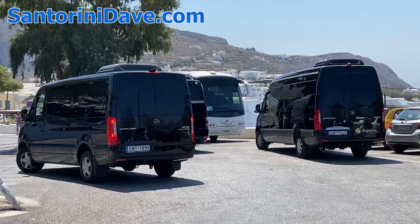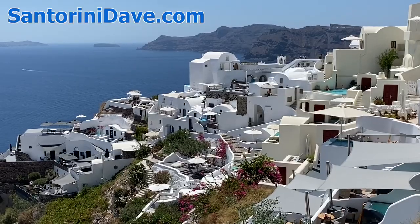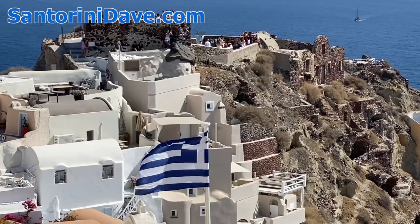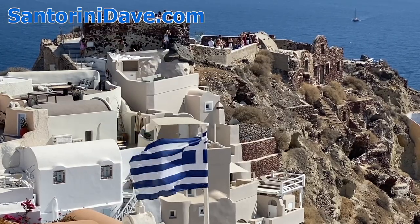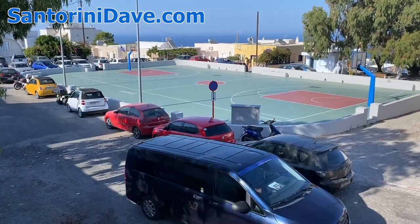Another option for getting around is to use a private transfer service or tour guide, which any hotel can arrange. This is the most expensive option, but means less wait, no parking hassles, and no need to figure out any navigation on your own.